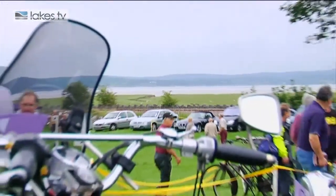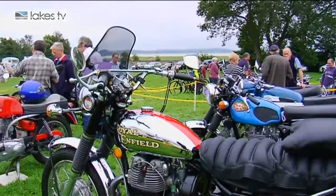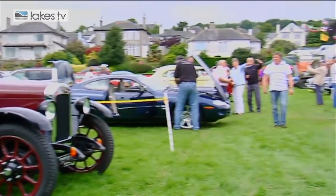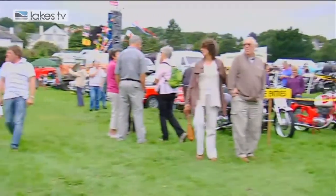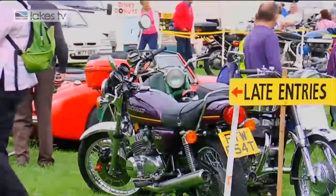Today we've been very fortunate again with the weather. We usually do have good weather — touch wood. This morning's grey overcast was a little worrying, but the sun's now coming through, and that in itself attracts quite a lot of people who come through the gate to see these wonderful cars.